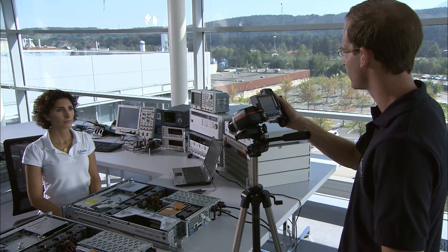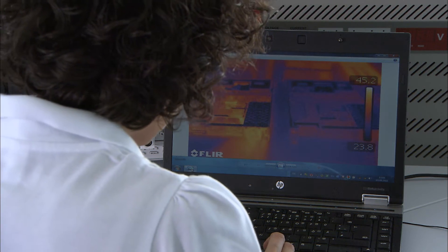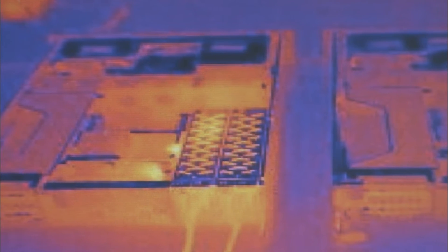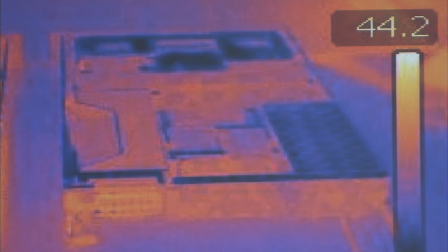An infrared camera documents the results. The camera shows that the power pack with conventional silicon chips produces considerably more heat than the power supply equipped with conductive chips made of silicon carbide. According to our measurement results, we expect higher efficiency in the server and therefore less energy consumption in the server farm.